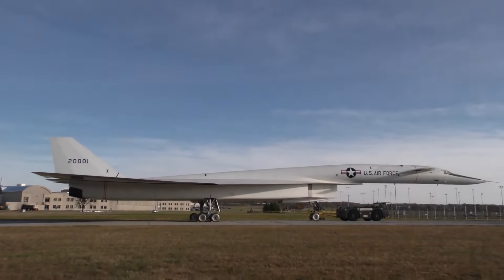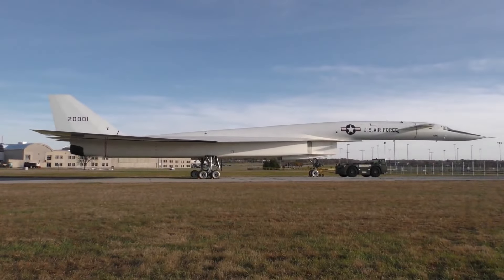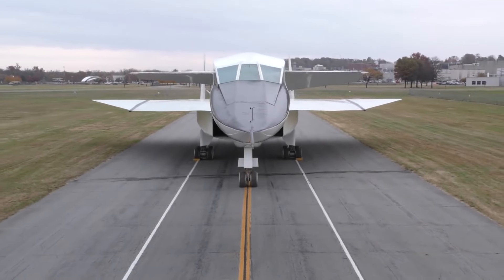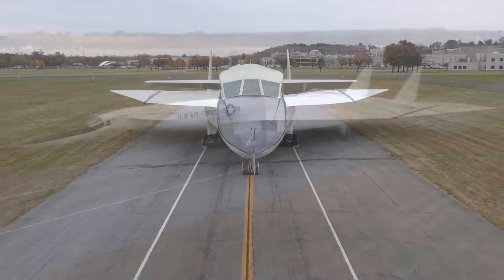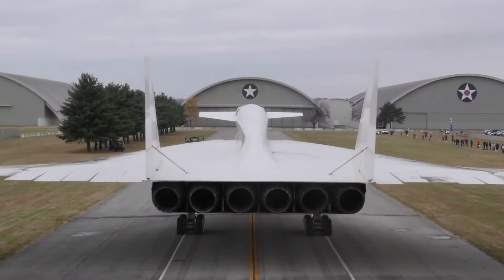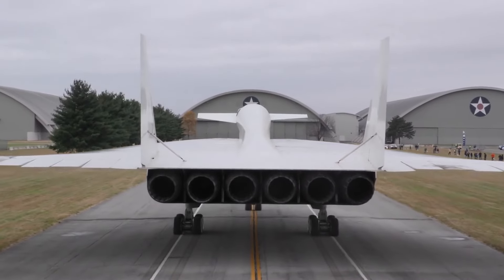That brings us to the end of the story of the fastest bomber ever. If ICBMs were delayed in development, how do you think this weapon would have performed? Share your thoughts in the comments section below, and subscribe for notifications of more aviation videos.